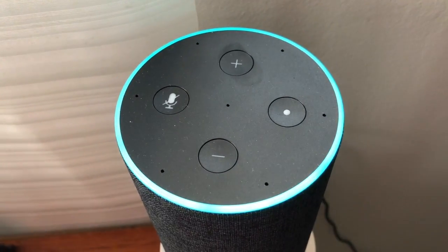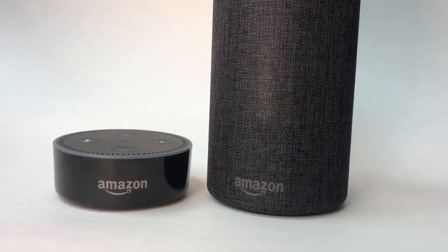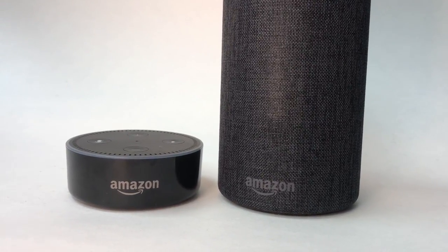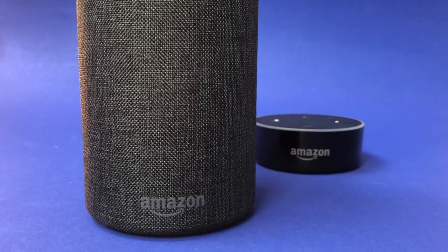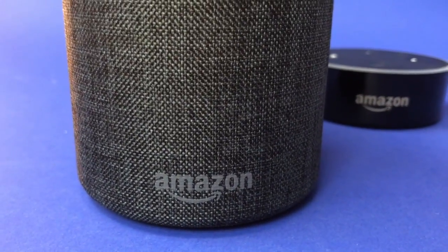Alexa can even hear you and respond while music is playing. So what's the difference between Echo and Dot? In a word, size. Echo is more a full-size speaker while Dot is about a quarter the size. For the most part, they can execute all the same tasks, so your choice will come down to how much room you have and how much speaker power you want.